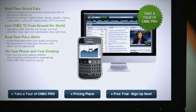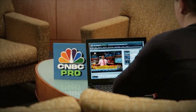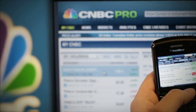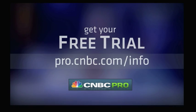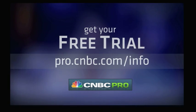Sign up for a free trial and get access now. And CNBC Pro automatically syncs to your BlackBerry. It's CNBC To Go, when you want it, where you need it. For your free trial, go to pro.cnbc.com/info.